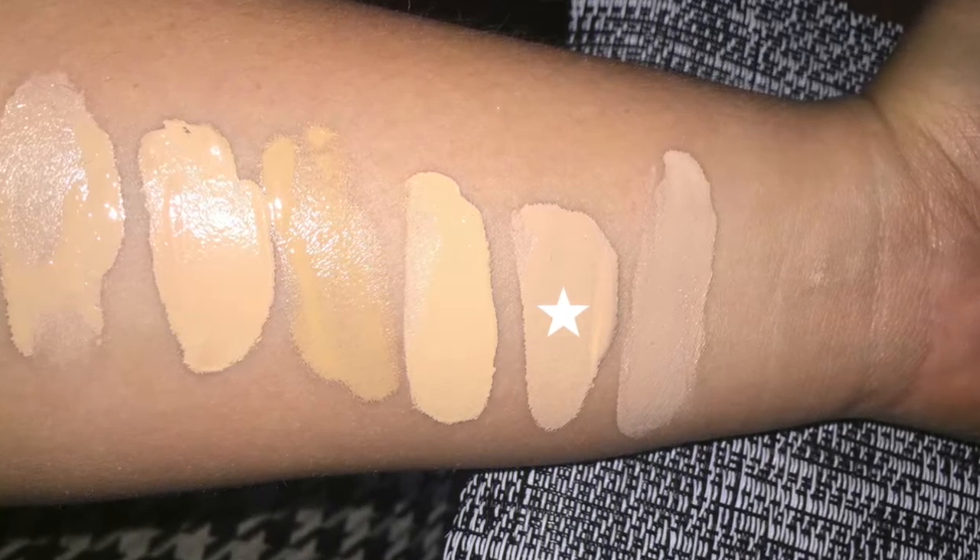This next one is probably my holy grail foundation, though it doesn't always match me. About 75% of the year I'm pale, so most of my foundations are for my paler skin tone, with only two for when I'm tanner. This is the Too Faced Born This Way Foundation in Nude — it's full coverage, covers everything, has a beautiful finish, and looks amazing. It's expensive, so I save it for when I really want my makeup to look especially good.